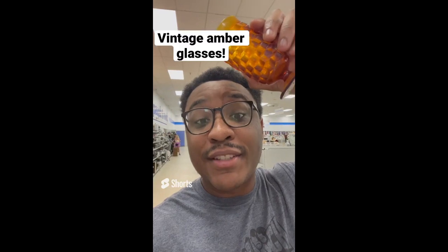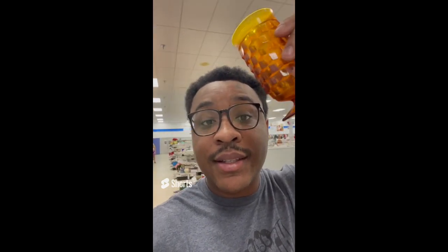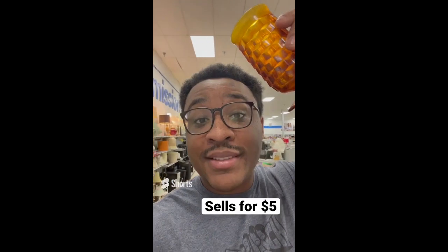Tips for making profit at the thrift store: be on the lookout for vintage colored glasses. This one is $0.69 and sells for about $5 a piece in an antique store.